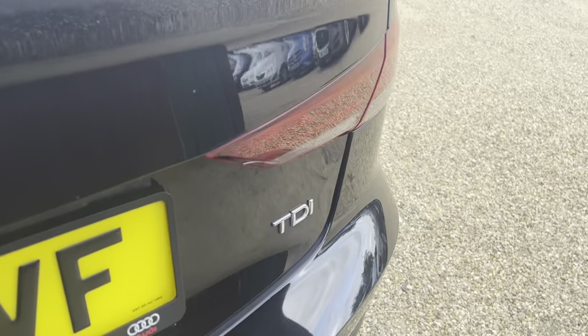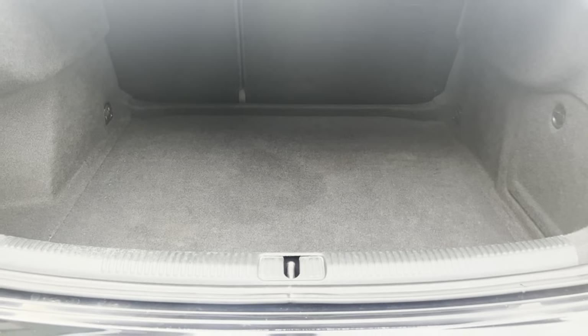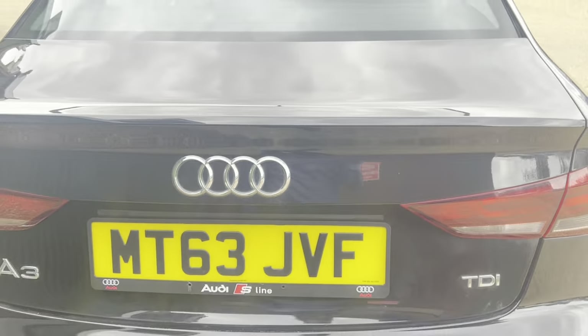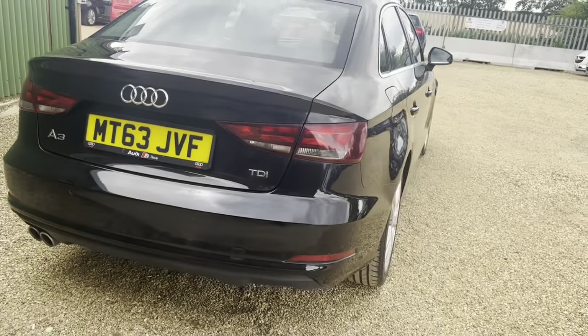Let's have a look at the boot. Plenty of space in the boot for your shopping and so on, making the vehicle very nice and practical guys.